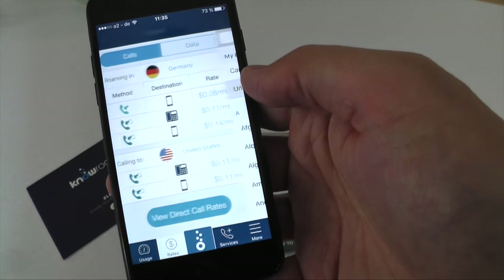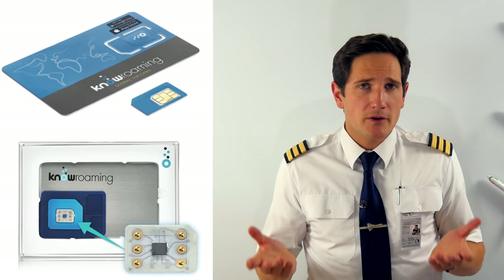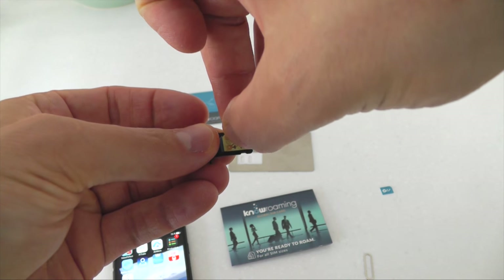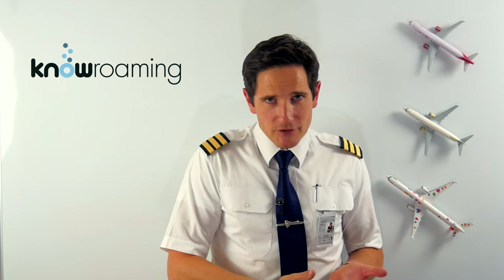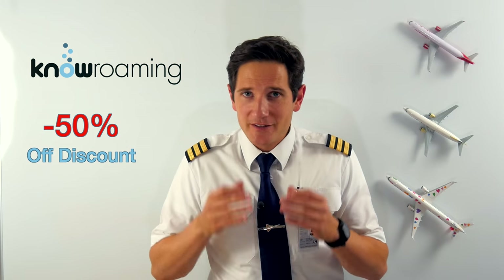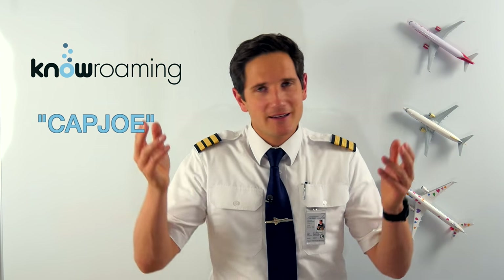No Roaming has two products: the SIM card and the SIM sticker. For the SIM card, you just replace your current SIM with the No Roaming SIM, and when you're in a new country it starts working automatically. For the SIM sticker, you just attach it to your current SIM card and it works immediately once you arrive in the new country — which means you don't have to swap your cards every time, which is very handy if you fly frequently. The SIM card is just $10 and the SIM sticker is $30, but they've hooked the first 100 people with a 50% off discount. Go to www.noroaming.com and enter 'CapJoe' at checkout, or click the link in the description below.